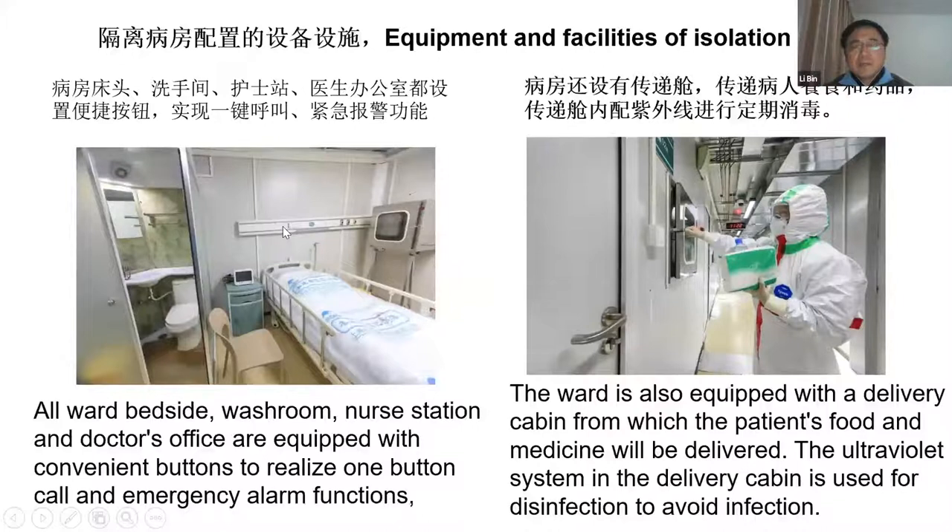For each patient bed, there is a washroom inside, as well as an emergency button. There are also special windows — carrier cabins — through which the patient's food and medicine can be delivered by the doctor without contact. Additionally, an ultraviolet disinfection system is built into this cabin to avoid cross-infections.